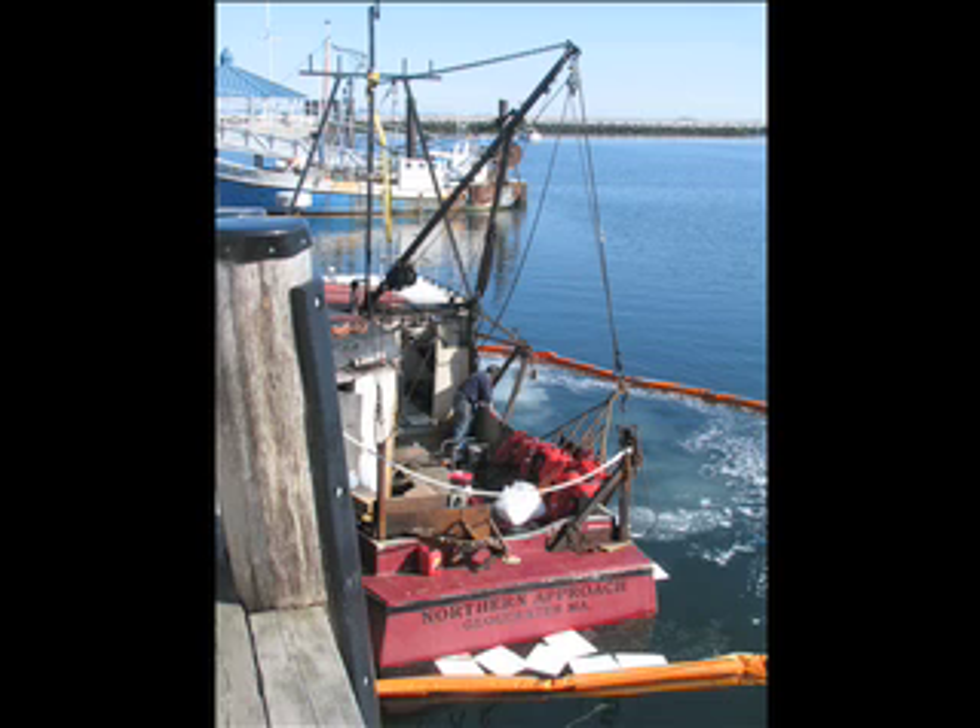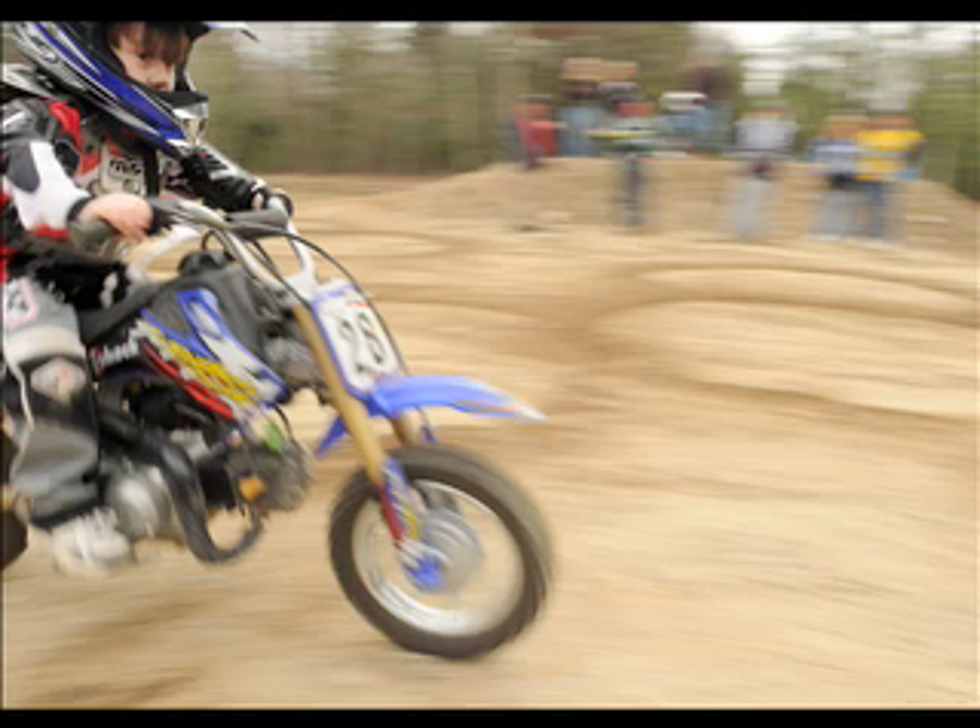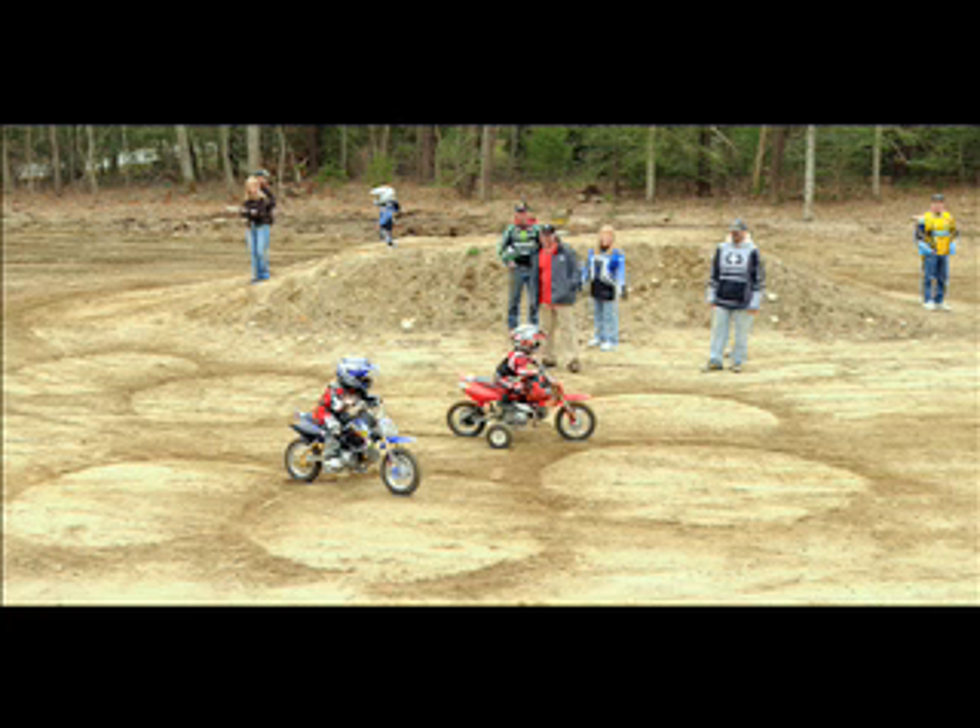In the Davy Jones Locker department, a 40-foot scallop boat capsized yesterday at Macmillan Wharf in Provincetown. No one was aboard the Northern Approach when it took on water, and containment booms limited the spread of leaking fuel. In the There's a Place for Us department, a Centerville man is negotiating for permission to use about 10 acres of land in Hyannis for dirt bike riding, which would be the only legal place to ride off-road vehicles on the Cape. Rob Anderson also hopes to form a private, non-profit riding club.